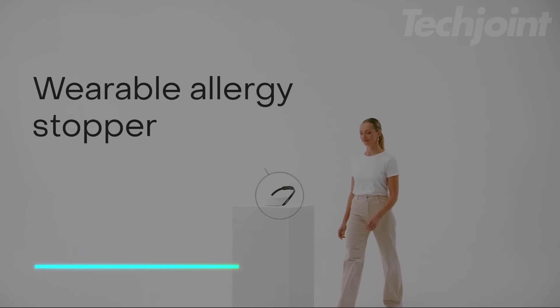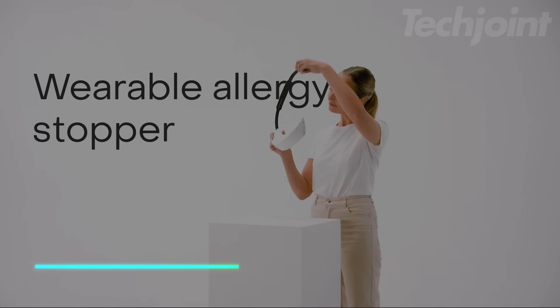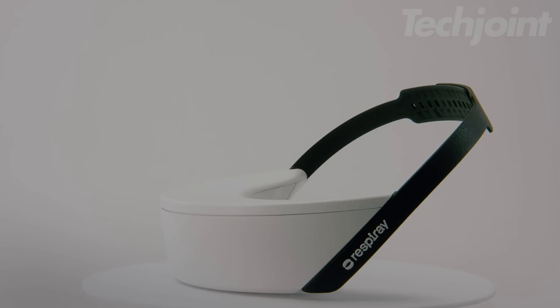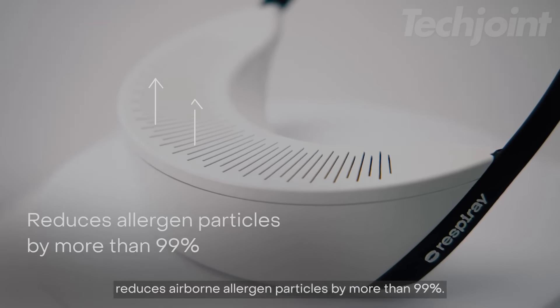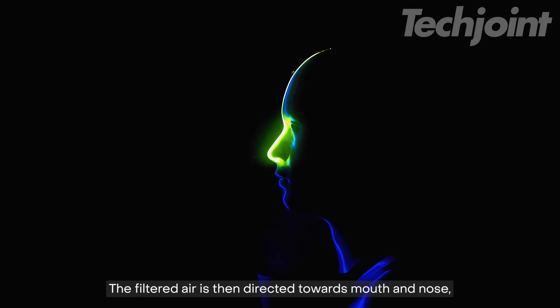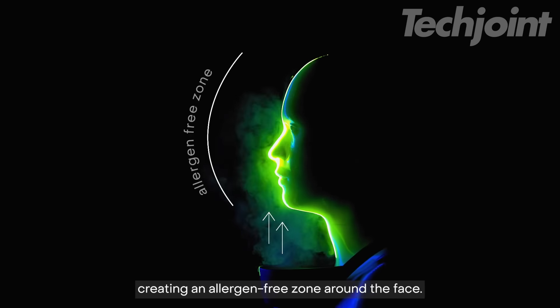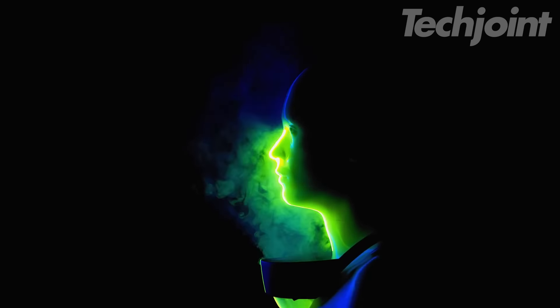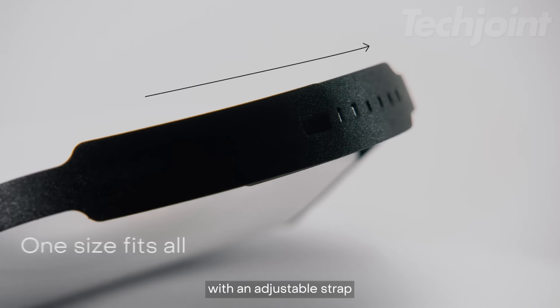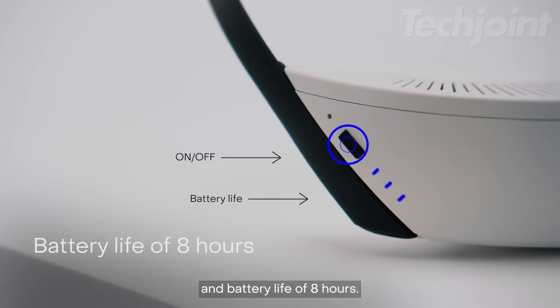This wearable air purifier helps reduce exposure to airborne irritants, including harmful viruses. It works by drawing in air and using a HEPA filter to capture up to 99.9% of viruses. The device creates a clean air zone around you, lowering the risk of infections, especially in crowded or poorly ventilated areas. It includes two HEPA filters, a washable pre-filter, and a rechargeable battery.